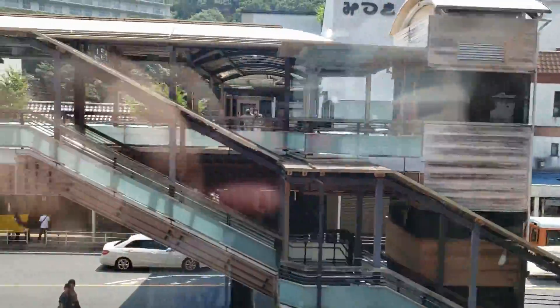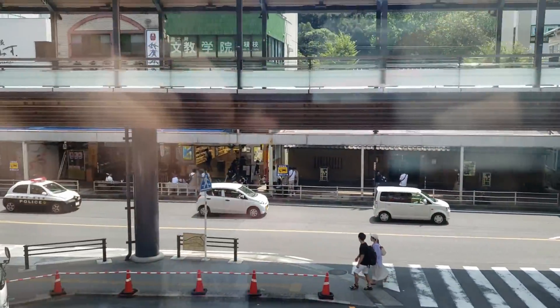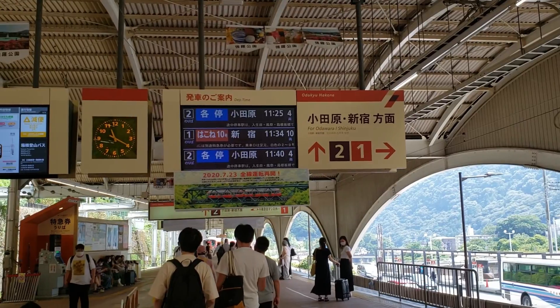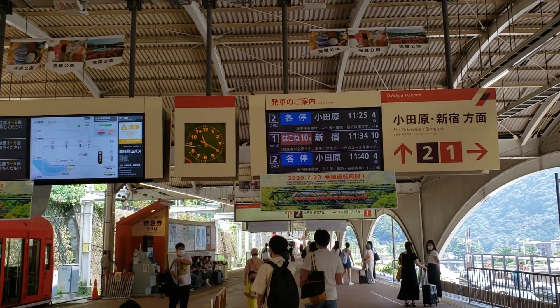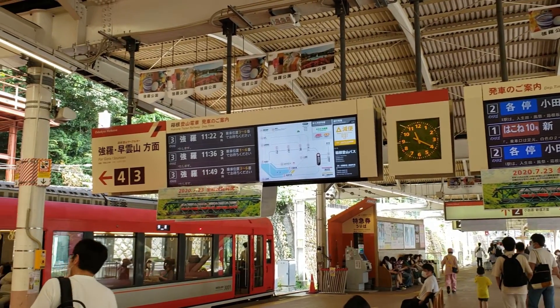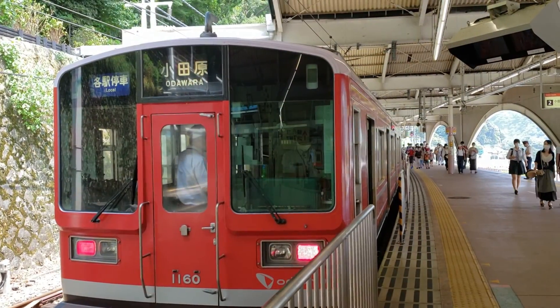Six stops and about 40 minutes later we're reaching the end of the line. Hakone Yumoto is the busiest station for this mountain railway as it's a transfer station for trains from Tokyo. There are many shops in the area outside near the station, and the small center is worth stopping by and checking out in between trains.